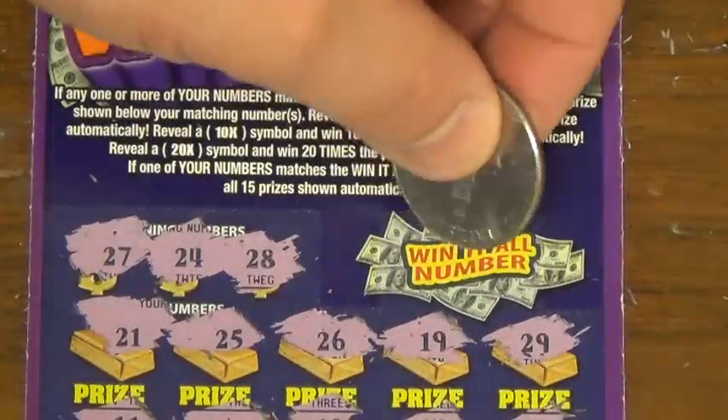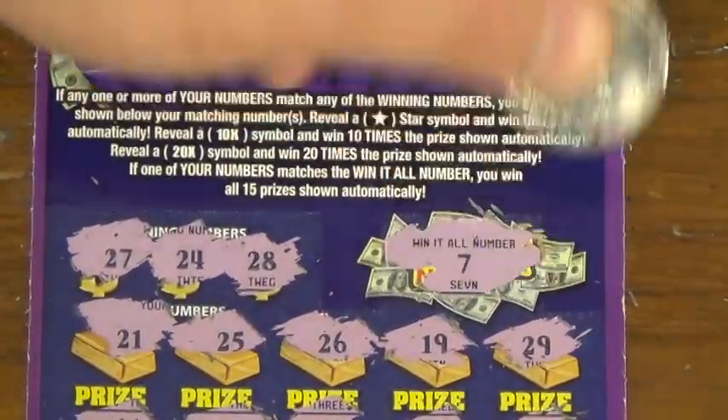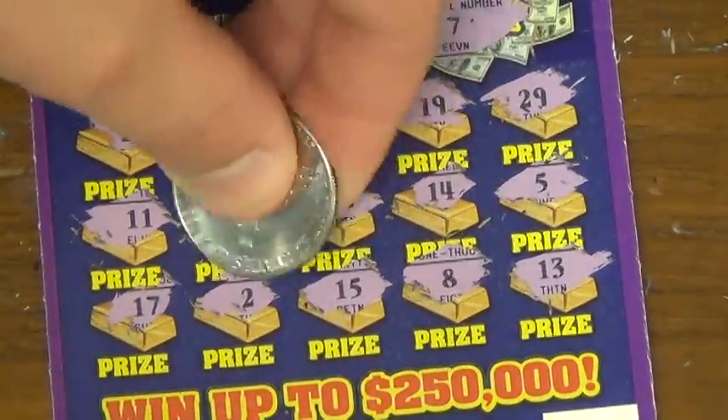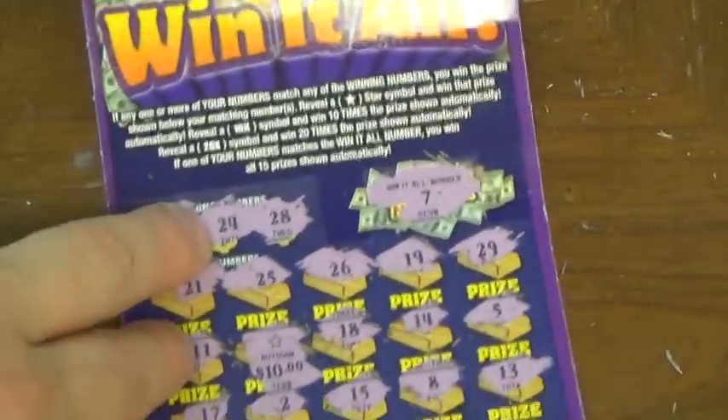So let's scratch this win-it-all number first. Win-it-all number 7. Don't have that. Alright, auto win — here we go. Come on, baby! It's a $10 ticket, double my money. That's a good night. Double your money is always a good thing.